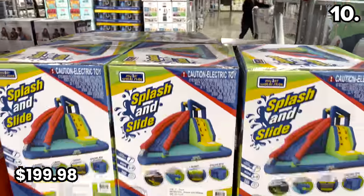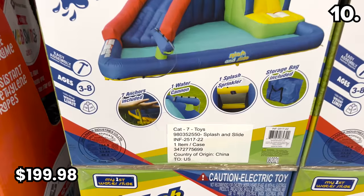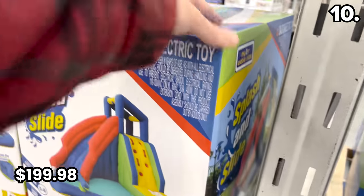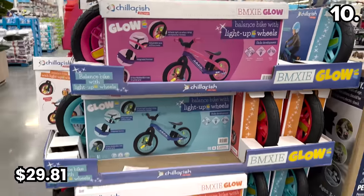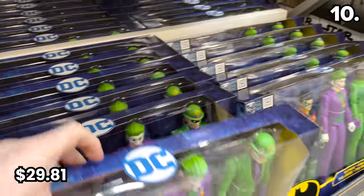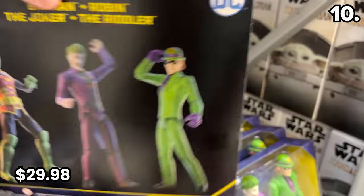My First Water Slide is $199.98 this month — and yes, that is the name of the company. Also new this January, the Kids Glow light-up balance bikes are $29.81. And for collectors, or a great way to keep kids entertained if you've got grandkids or kids that like Batman, the four-pack of official DC Batman 12-inch figurines are $29.98.